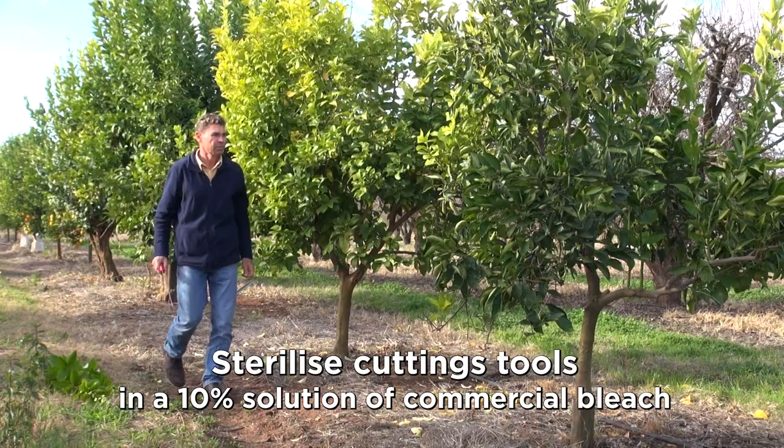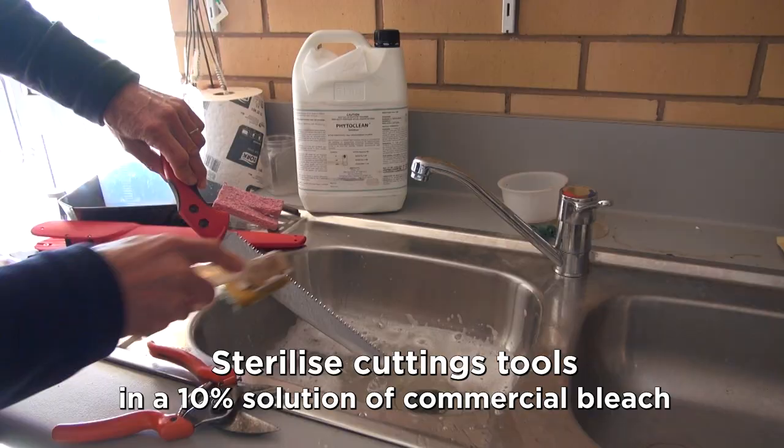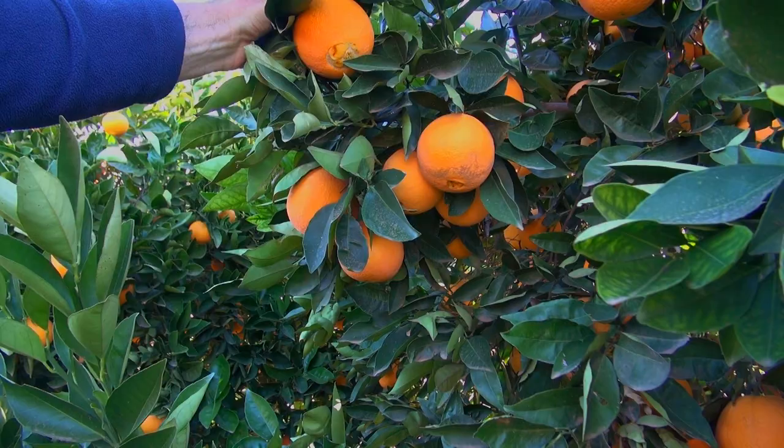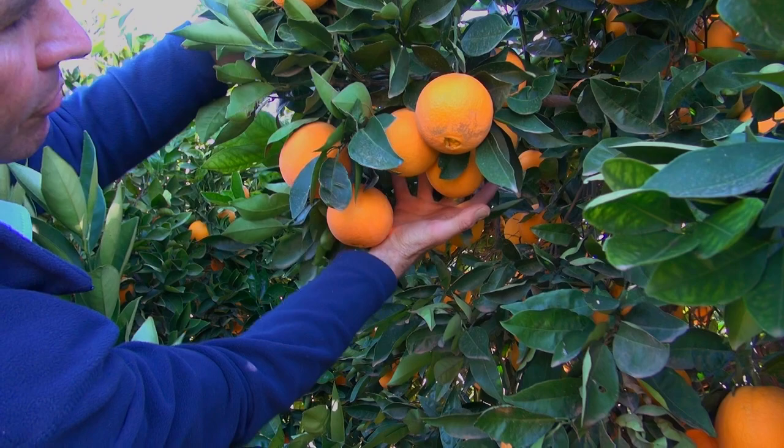The viroid can be spread from inoculated to normal trees on cutting tools when pruning, hedging or budding. Sterilise all blades used on dwarf trees before using them on non-inoculated trees.